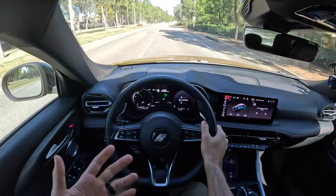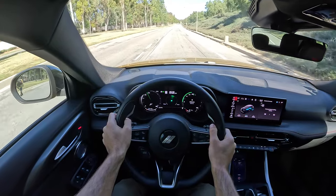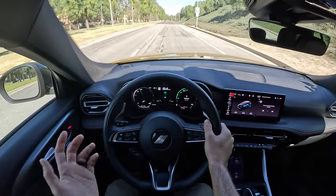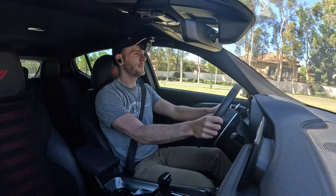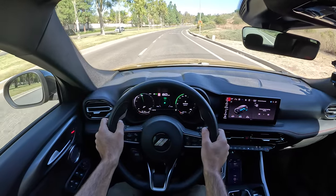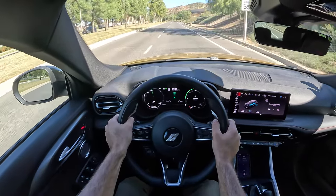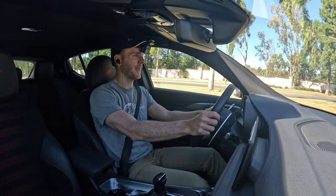As far as ride quality is concerned, this RT with the track package has two stages of dampening. In the more comfortable setting, the ride compliance is terrific. It's a little bouncy over undulating road surfaces, but the bumps and ruts don't really rattle you. Even on these 20-inch wheels, the seats are pretty comfortable. For the price point of where this vehicle starts — not the $52k as-tested — this is quite good.